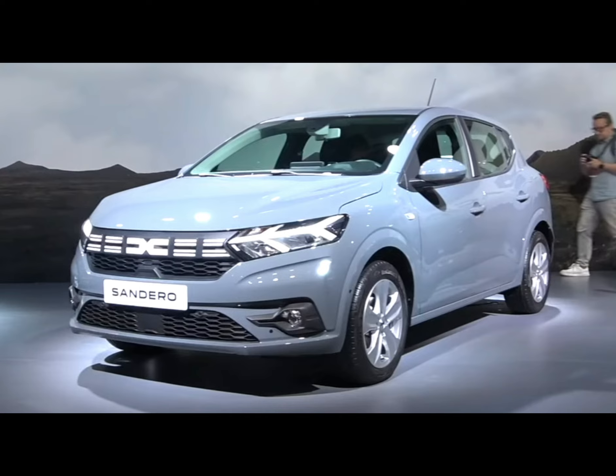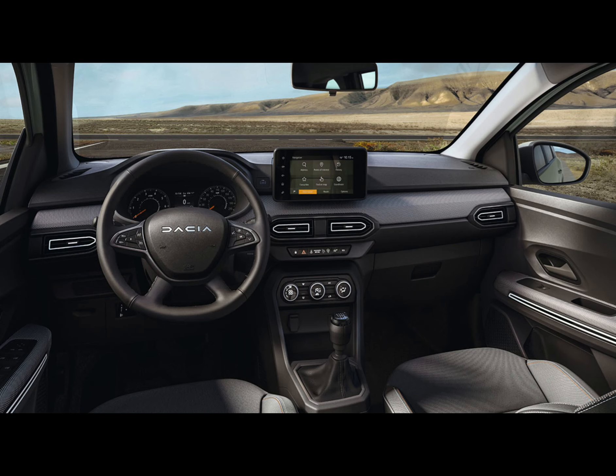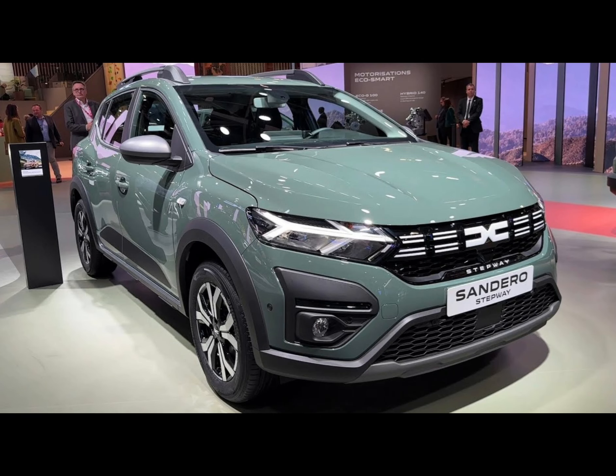All Sandero models come with Hill Start Assist, Advanced Emergency Braking — although only effective in avoiding other cars and not pedestrians or cyclists — six airbags, and cruise control. The Expression trim adds keyless entry, a rear-view camera and rear parking sensors, while front parking sensors are optional.